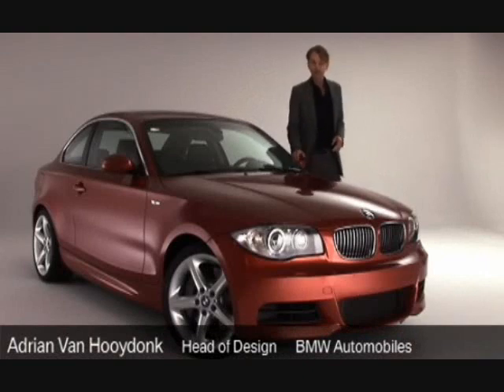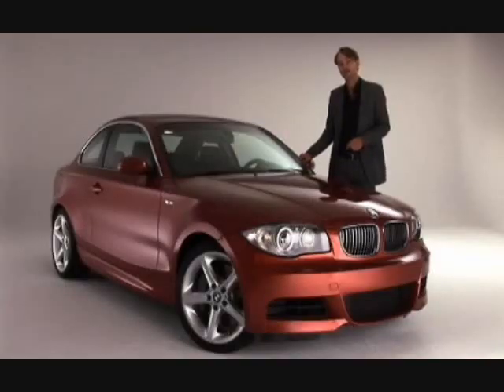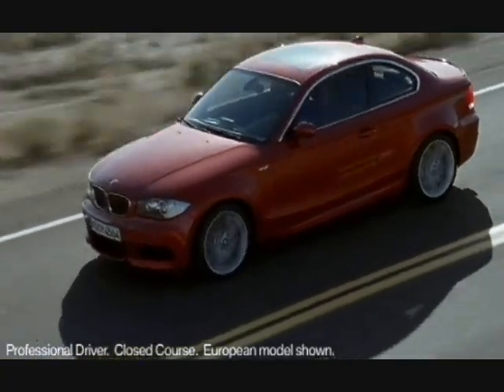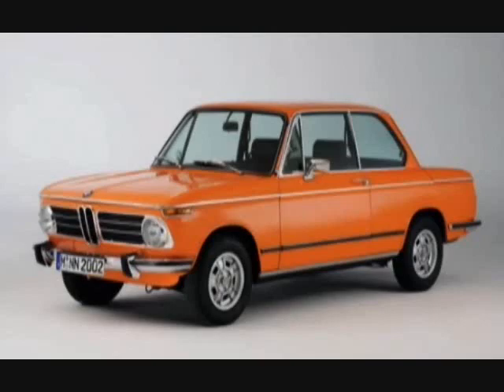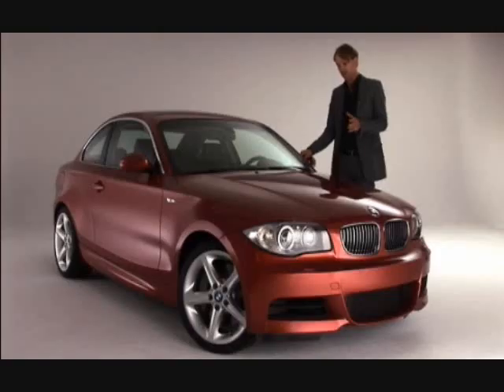This car is the BMW 1 Series, a totally new car that we are launching in the U.S. market shortly. This car, I think, will remind a lot of BMW customers of the 2002. The design elements that I would say are common between this car, the 1 Series Coupe, and the 2002, is basically proportion.